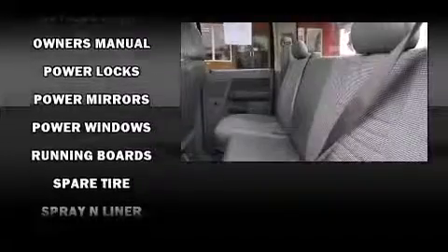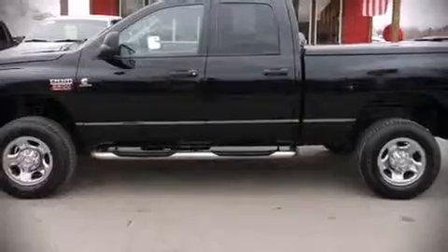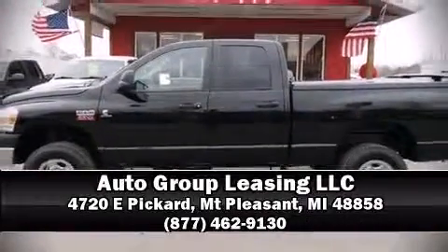A CARFAX history report provides you peace of mind by detailing information related to past owners and service records. Our team is professional and we offer a no-pressure environment. Stop in and take a test drive.